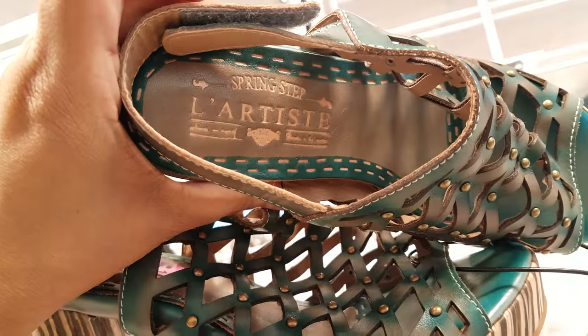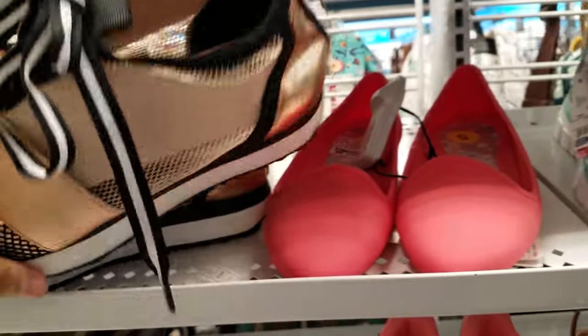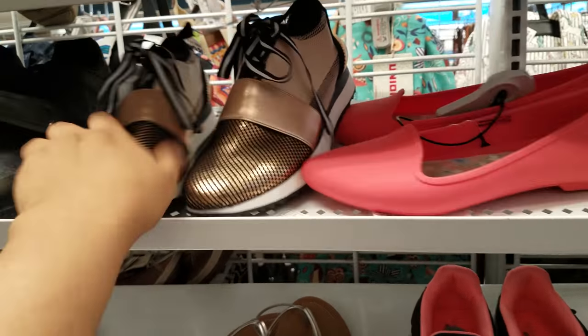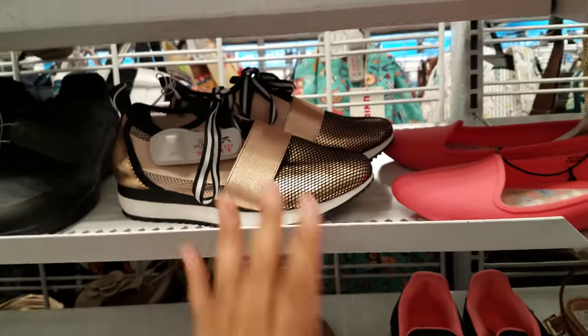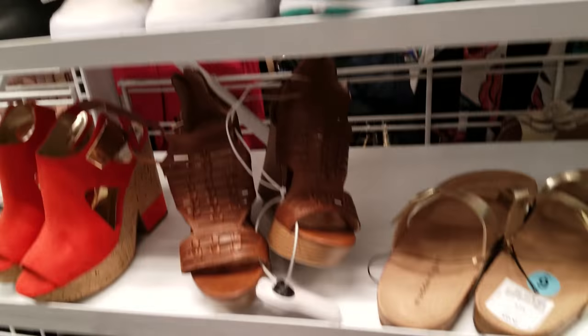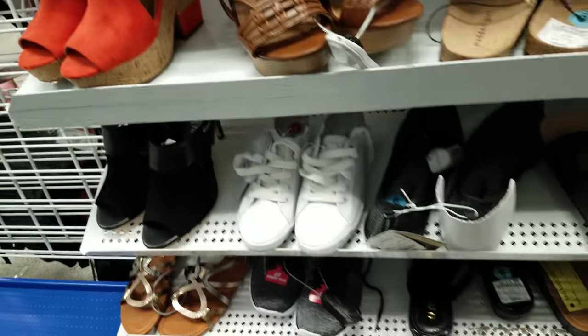There's the maker — Steve Madden. I kind of knew these were Steve Madden from far away. Target has something very similar to this. They want $35. More Nikes, more Levi's, a Report, and more Carlos Santana here.